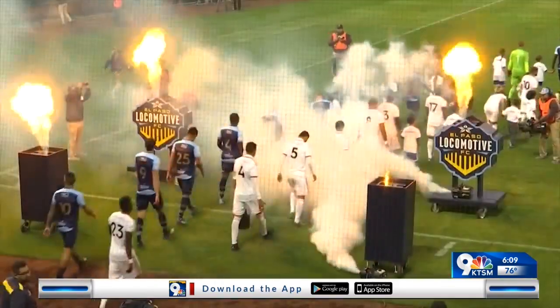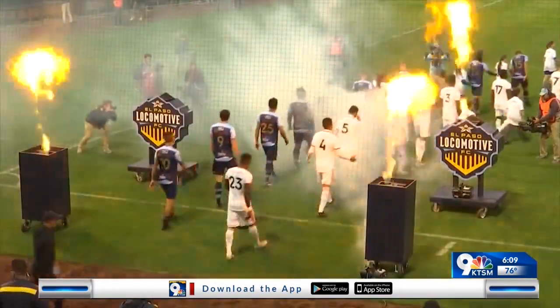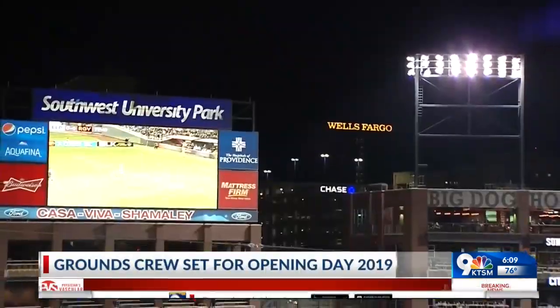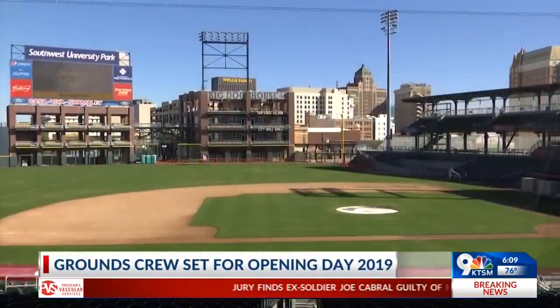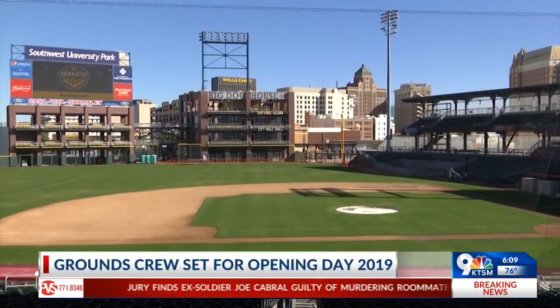Remember, El Paso Locomotive FC played a game here just on Saturday — their first win in club history, I might add. A couple of hours after that, the grounds crew was out here working on the field, getting it ready for the Chihuahuas who arrived on Monday.